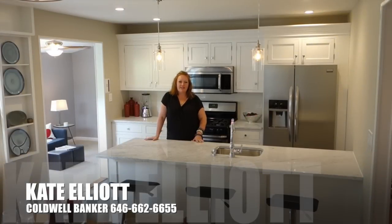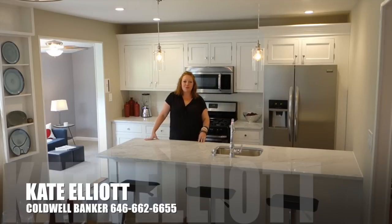Hi, I'm Kate Elliott from Coldwell Banker Residential Brokerage, and I'm standing in a brand new kitchen at 8 Birch Drive in Morris Plains, New Jersey. Let me take a minute to show you the rest of the house.